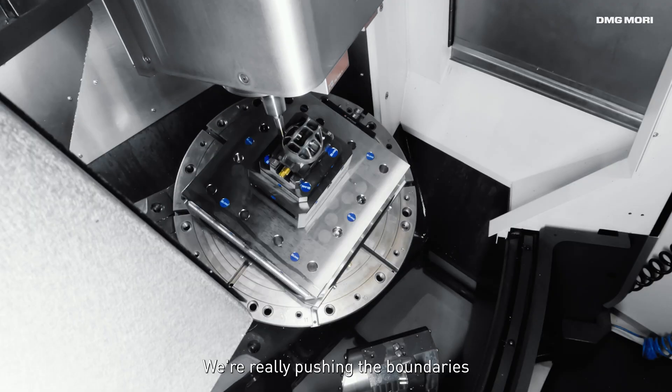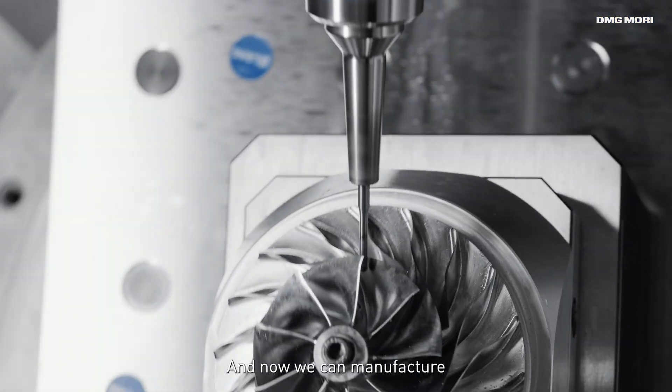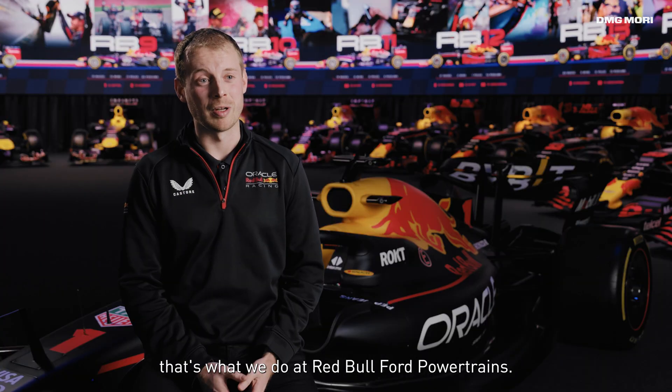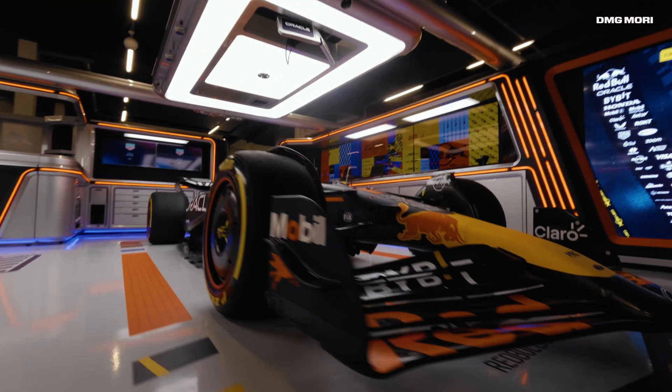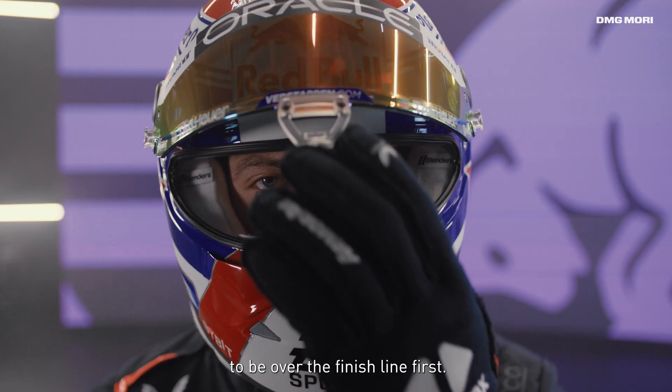We're really pushing the boundaries of what a post-processor can do. Now we can manufacture more components — that means we can develop more, put more performance on the engine. That's what we do at Red Bull Ford Powertrains. This is a really critical partnership for us, and together we hope to be over the finish line first.